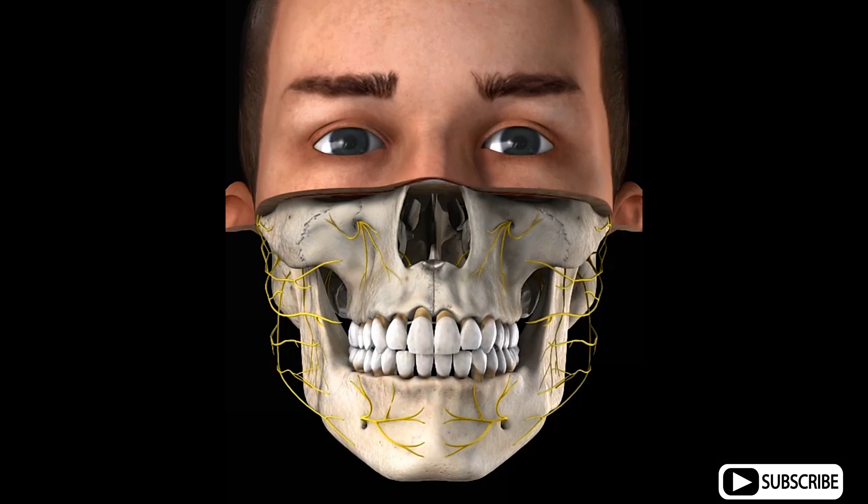Crowding is a form of dental malocclusion which occurs when there is insufficient space within the jaw for the teeth. Braces can be used to correct crowding and consist of molar bands which are fixed to the molar teeth, brackets glued to each tooth, and a wire held within the brackets with elastics.